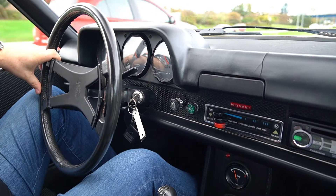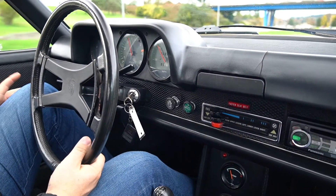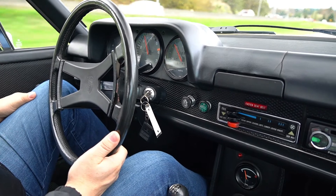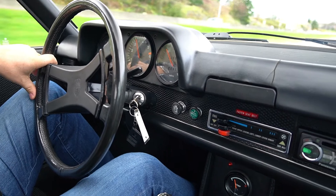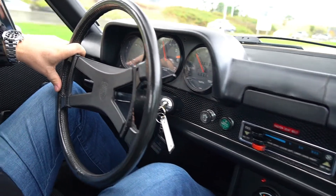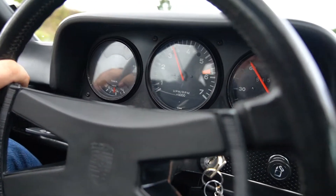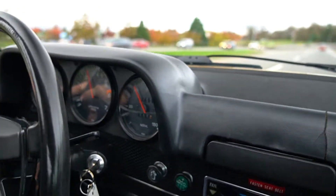We did a full inspection — compression test and whatnot — and compression is amazingly good. We'll post those compression numbers so you can see. It is a replacement Volkswagen motor bored out to two-liter specs with Porsche pistons. We'll get into all the details in the description. I know it has Bilstein suspension, and the car is fairly correct — it has the correct wheels, tires, and interior.